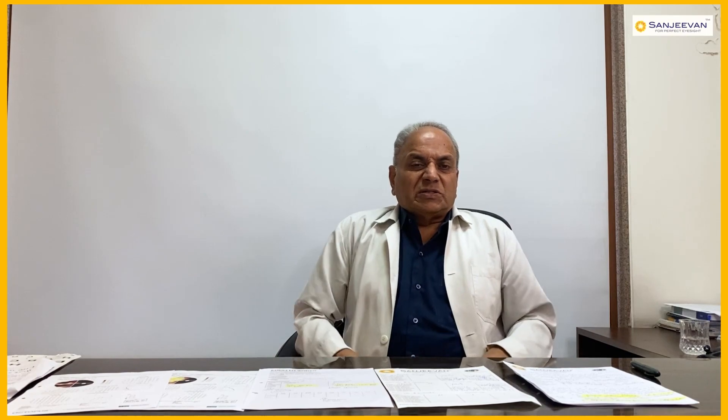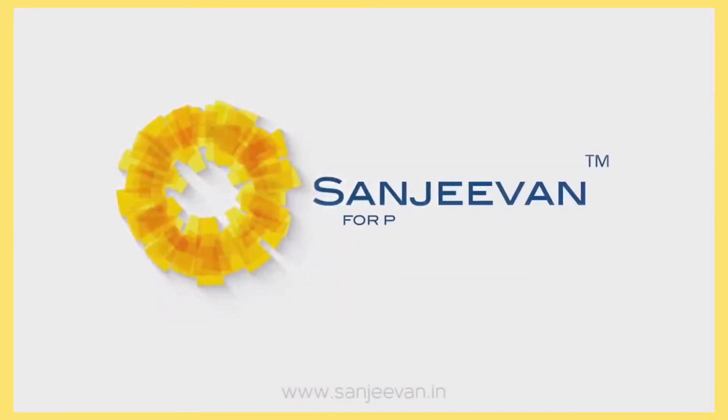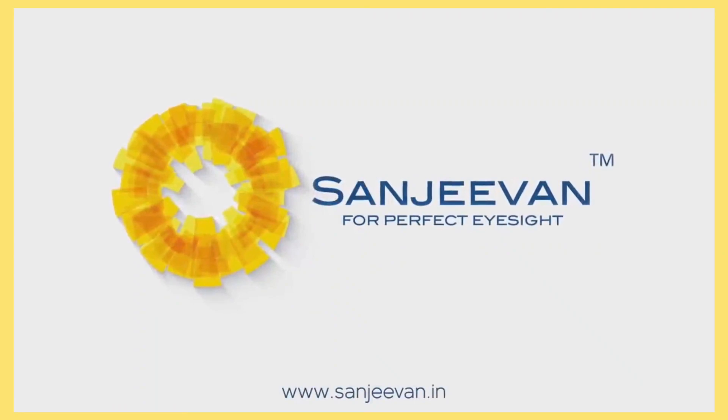This case study of optic atrophy shows very good improvement even at the age of 62 to 67 years. That is all I wanted to discuss about this case today. Thank you — Sanjeevan Eye Care for Perfect Eyesight.